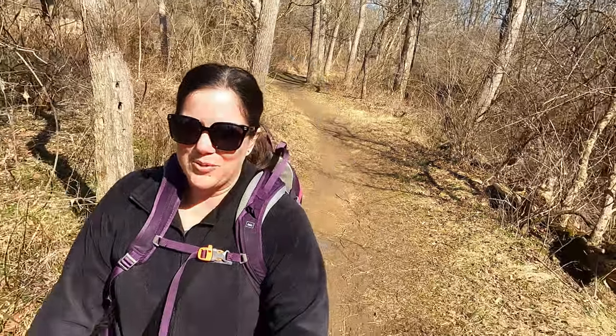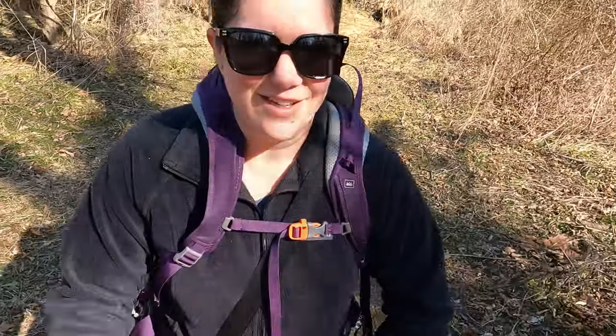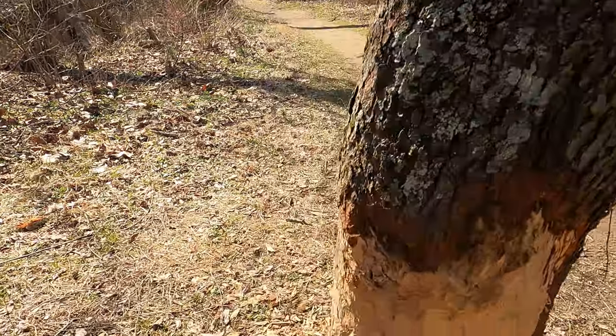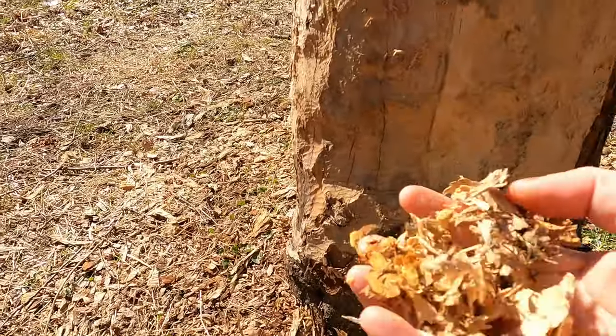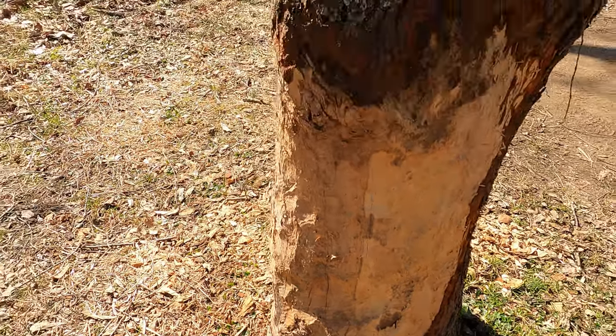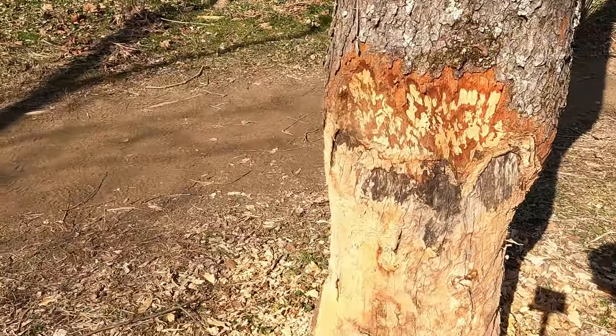We just saw something really cool up here. There are beavers that live near the creek area, because you've got to look at this tree. The beaver has definitely been working on this tree. You can see all the shavings here and all the work it's done, and there's evidence of it on the other side too.